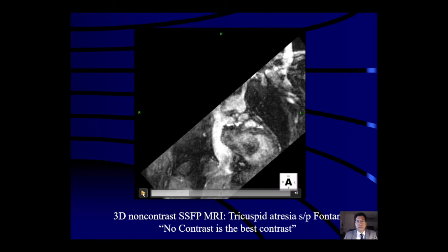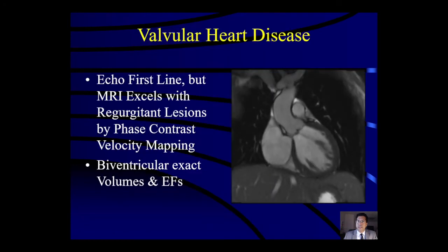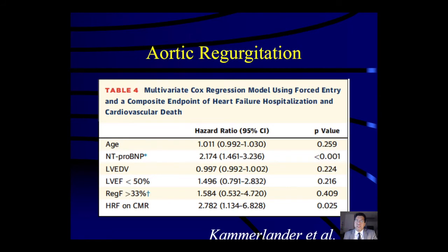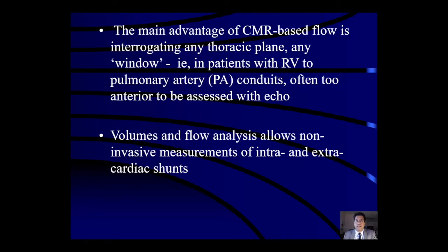For valvular heart disease, echo is of course first line, but MRI excels with regurgitant lesions by phase contrast velocity mapping. We can get excellent biventricular volumes and ejection fractions. The regurgitant fraction by MRI is one of the best long-term predictors of a composite endpoint of heart failure hospitalization and death. The main advantage of CMR-based flow is interrogation of any thoracic vessel in any plane — important in patients with RV-to-pulmonary artery conduits, which are often too anterior to assess with echo. Volumes and flow analysis allow non-invasive measurement of intracardiac and extracardiac shunts, avoiding unnecessary invasive procedures.